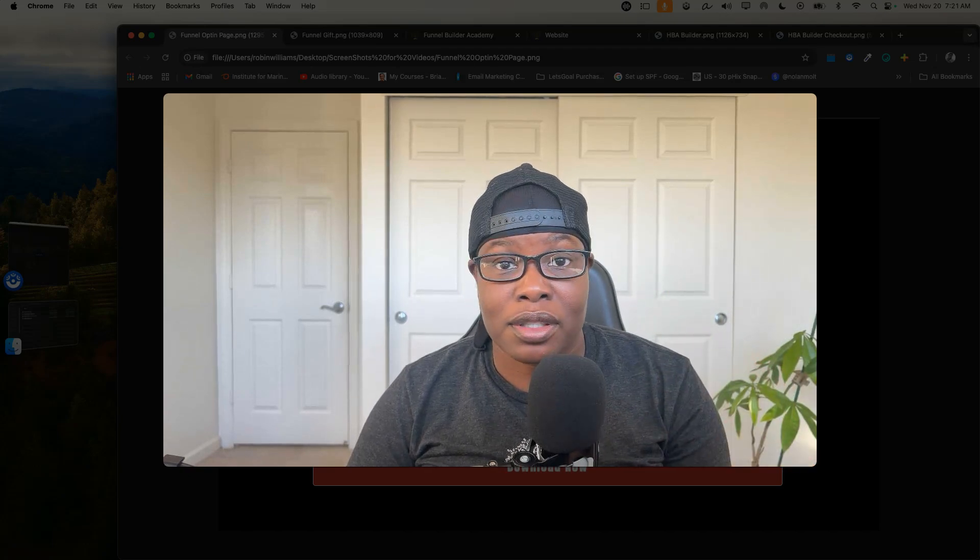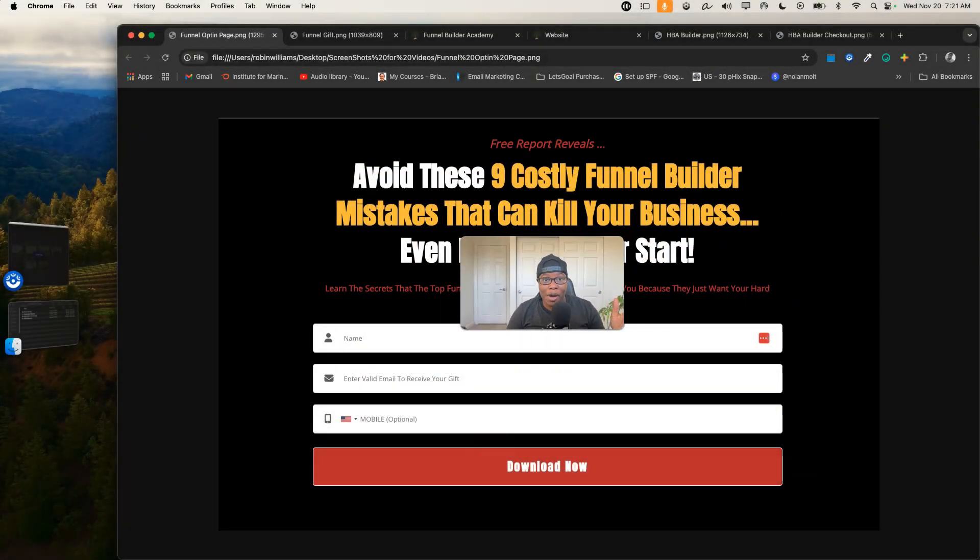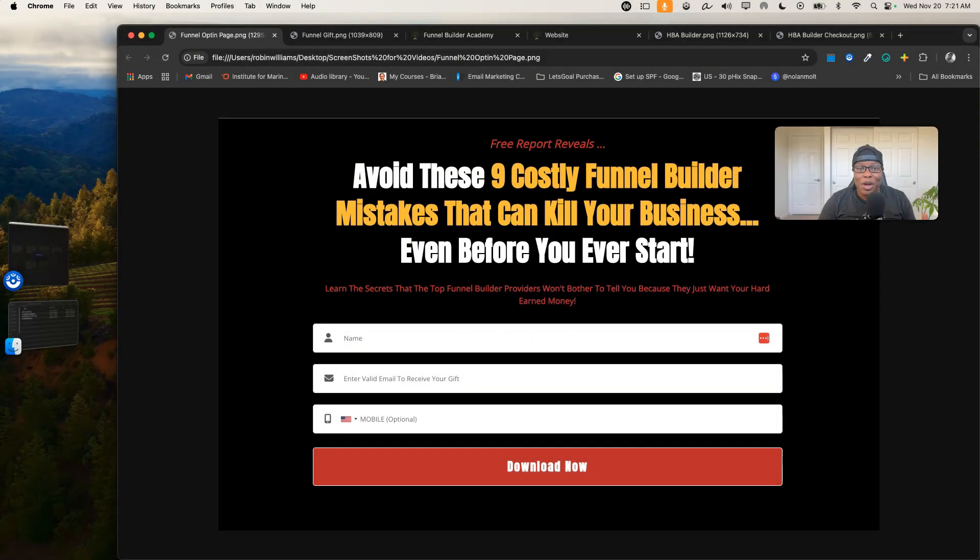If I do have issues, I have a support system to help me fix it. I'm the real Robin Williams, if you don't know who I am. I also like to give people shopping for a funnel builder a free gift, so at the top of the description of this video you'll see a link to a document and an actual funnel that I created.